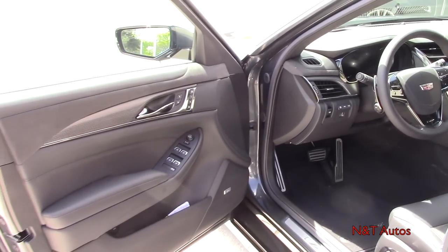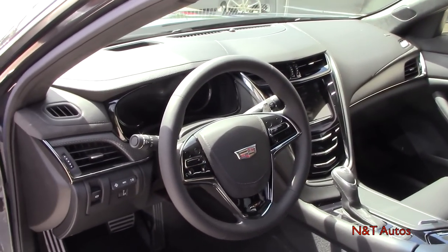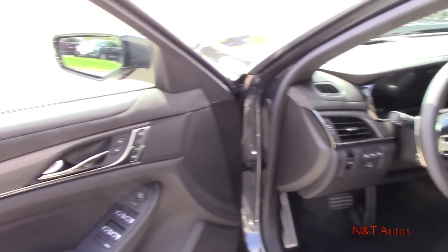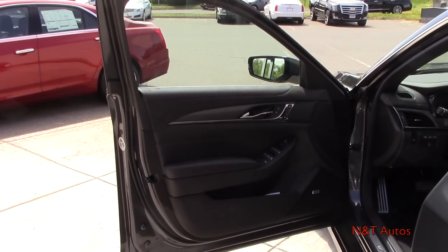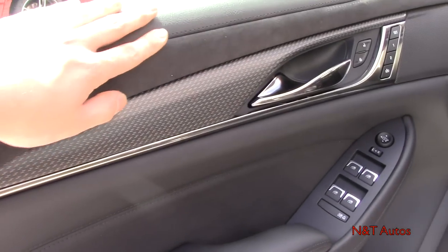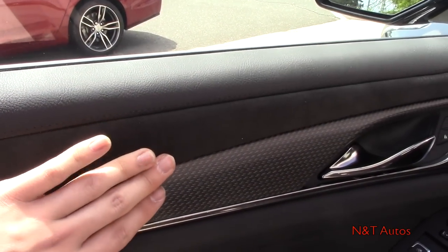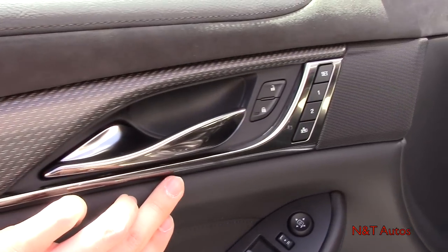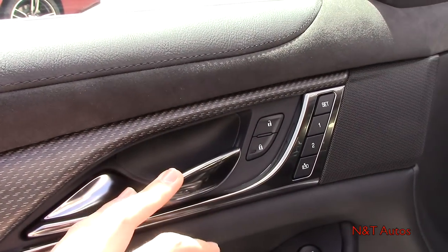The interior is jet black — one of two colors available with the Recaro seats; you can get one more color choice with the standard performance seats. The door panel features a beautiful combination of soft-touch leather, suede, a gorgeous carbon fiber pattern, and dark chrome. There's a door handle finished in dark chrome, and buttons for lock, unlock, and memory.